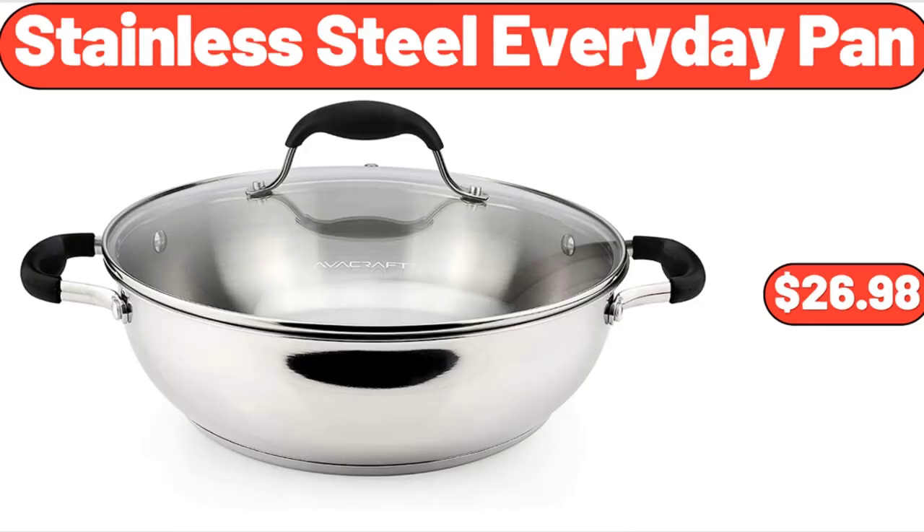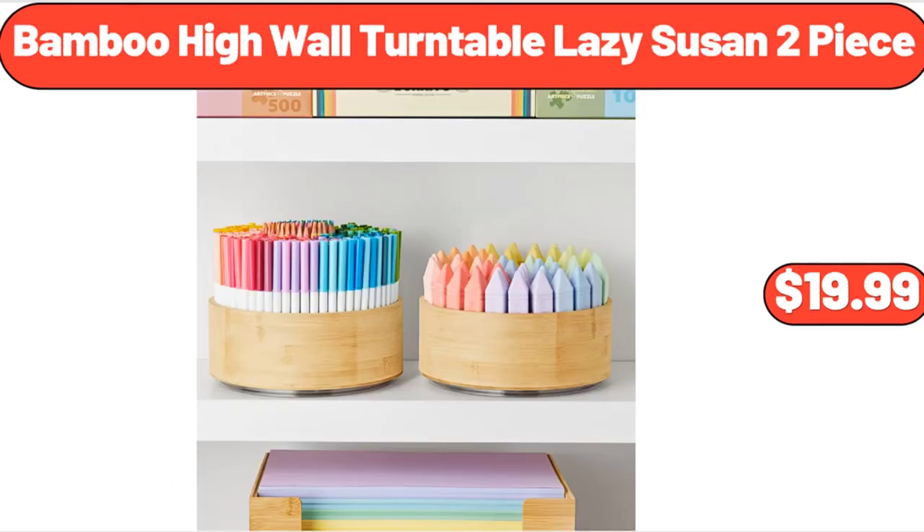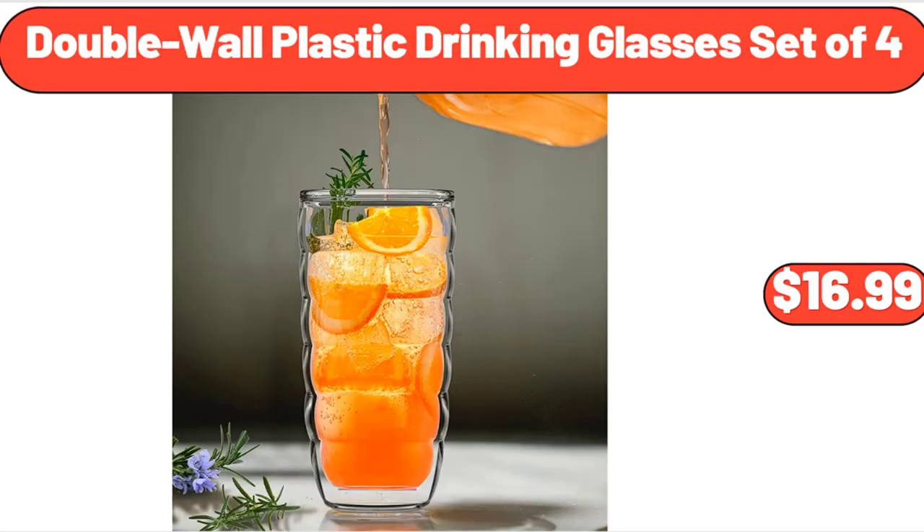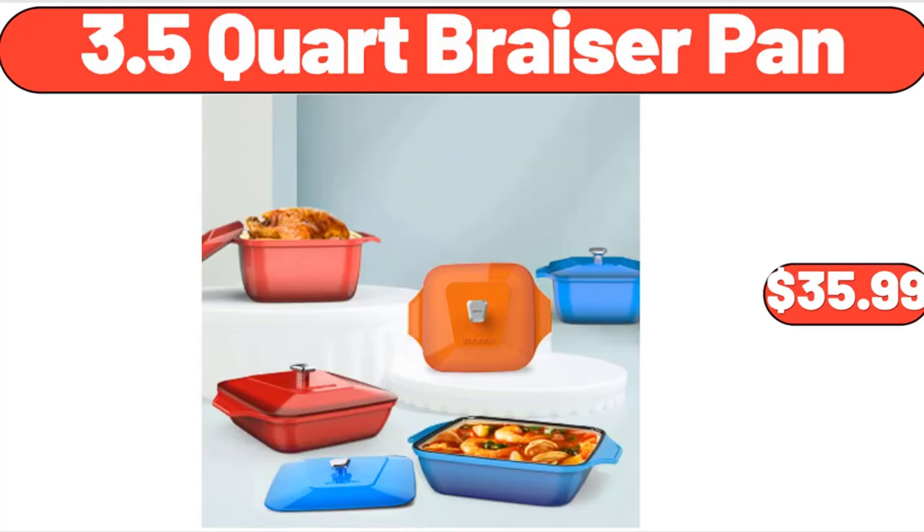Stainless Steel Everyday Pan, $26.98. Bamboo High Wall Turntable Lazy Susan 2-Piece, $19.99. Porcelain Cereal Bowl Set of 6, $19.99. Double Wall Plastic Drinking Glasses Set of 4, $16.99. 3.5-Quart Brazier Pan, $35.99.